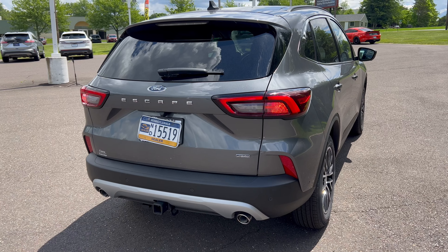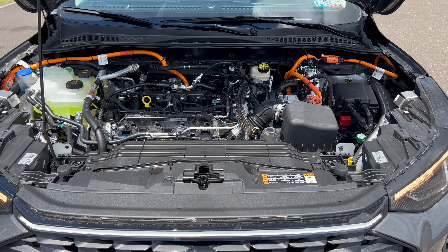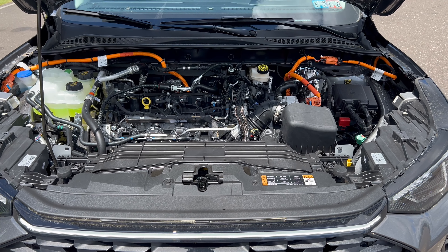Rear end of the Escape: we have the roof spoiler coming off the top, the wiper down below on the glass - would have been nice for them to tuck that up. Full spread of LED lighting on the back as well, 'Escape' in the middle. Down below we do have functional dual exhaust, and we do have a tow hitch. This Escape can tow up to 1,500 pounds.